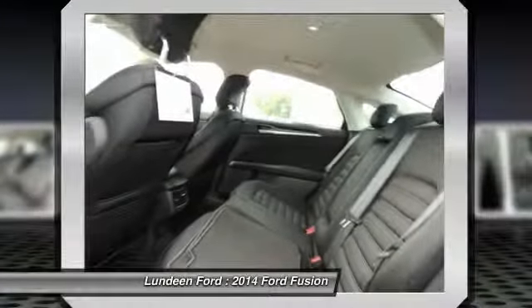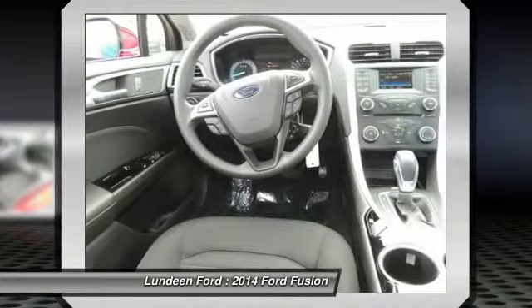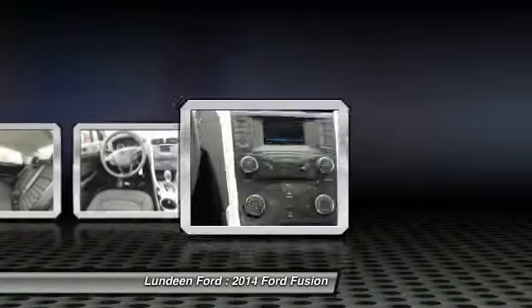Cruise control, aluminum wheels, floor mats, AM FM stereo radio, and rear defrost.